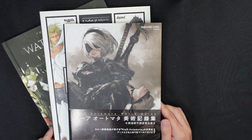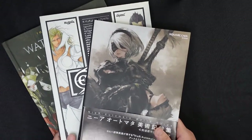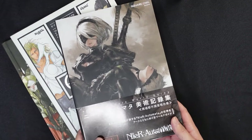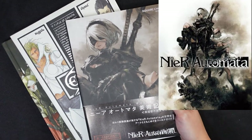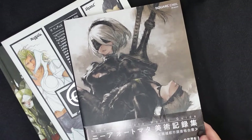A lot of my influences actually first came from video games because I used to be a heavy gamer. One of my favorite games I'm going to feature is Nier Automata, a game for the PlayStation 4. It's actually from an obscure series that I used to be a big fan of before it became super popular.